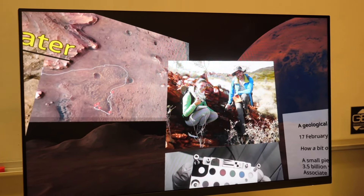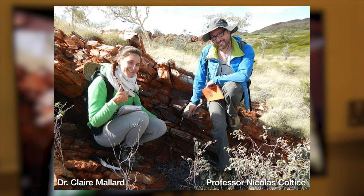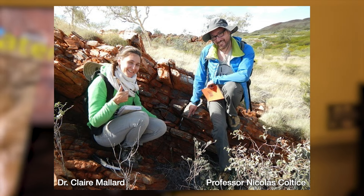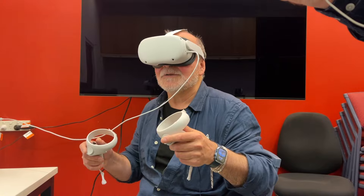Dr. Ray was with his colleagues Nicola Coltis, at the time at the University of Lyon, and Claire Mallard, who was a PhD student at the time. Dr. Ray received a request from NASA for a few rock samples, but there wasn't a lot of information about what was needed or what it would be needed for. The objective of the mission was not even set in stone at the time.